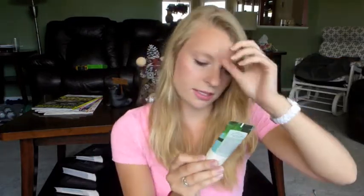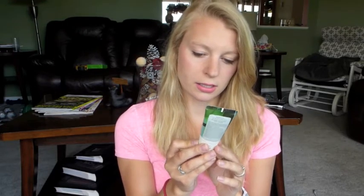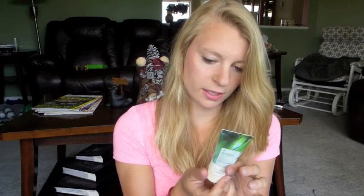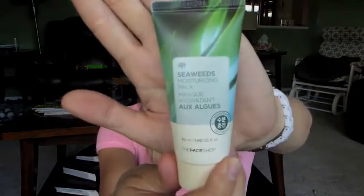I've got dry knuckles, so it hurts to reach into the bag. This is from the Face Shop — it's a Seaweed Moisturizing Pack. Not really sure exactly what it's for, but it says put it on your face, avoid the eye and lip contour areas before going to bed. So I guess it's just a mask.